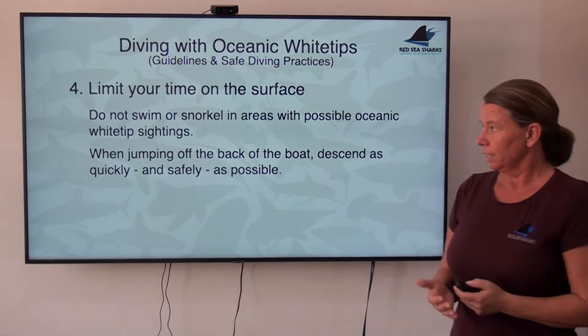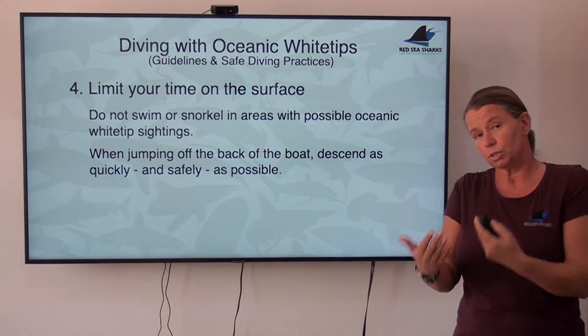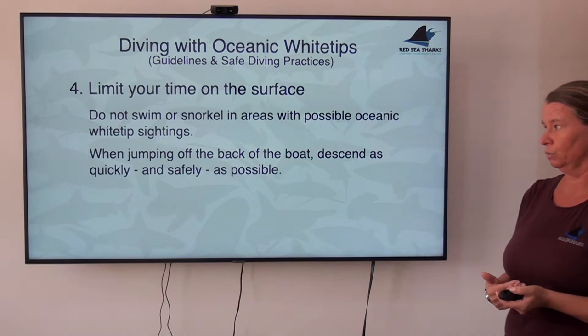If you're jumping off the back of the boat, do not spend any additional time on the surface. Do not jump in, turn around, and have a chat with your buddy. You might already have an oceanic at your fins, attracted by the splash when you jumped in. So if conditions allow, jump in with your buddy, drop down to five meters, so that by the time your bubbles are clearing, you're already in a much calmer situation to deal with a potential approach of an oceanic.